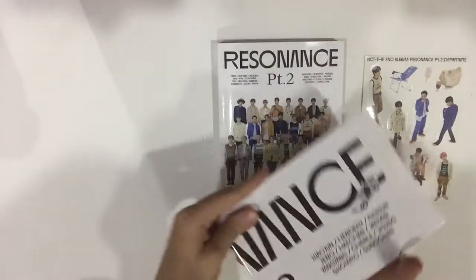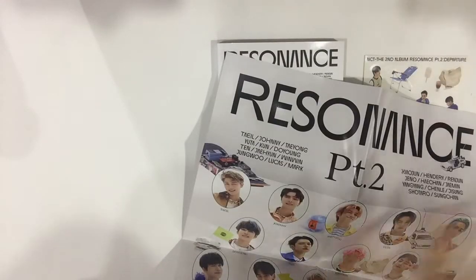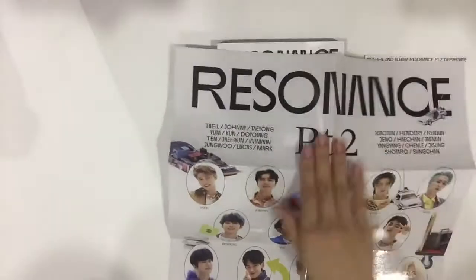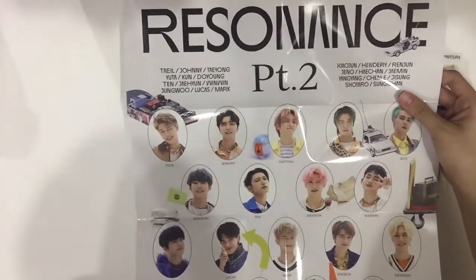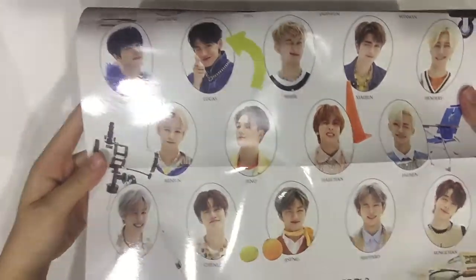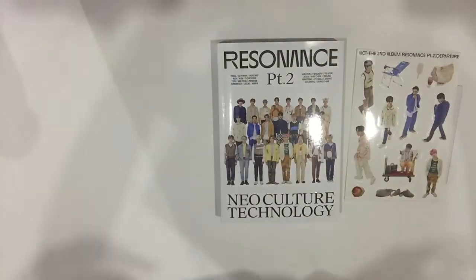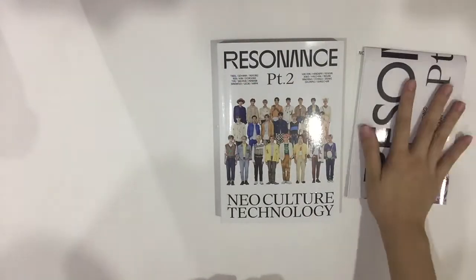And then we have a folded poster! I literally don't know the details of the album, so I'm very surprised — this is the first time I'm seeing these. So cute! And then this is the other half. Oh my gosh, this is such a cute poster!